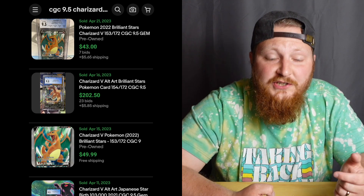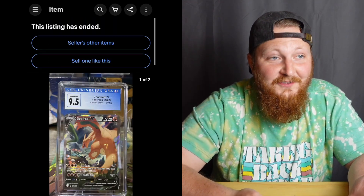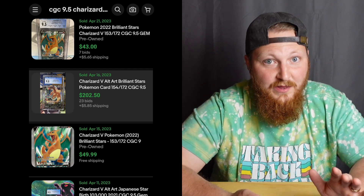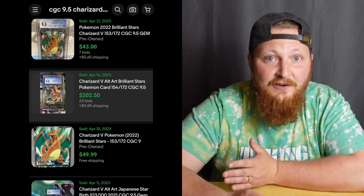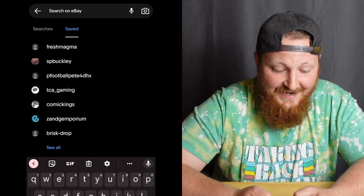So right here — $202. Just $50 more and you get the card you really want in a 9.5. I use CGC 9.5 as my personal preference because in my experience a CGC 9.5 is pretty close to a PSA 10. I always hunt down CGC 9.5s and I'd buy one over a PSA 10 for exactly that reason.